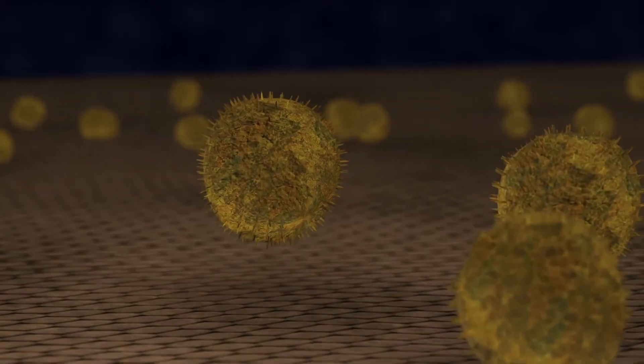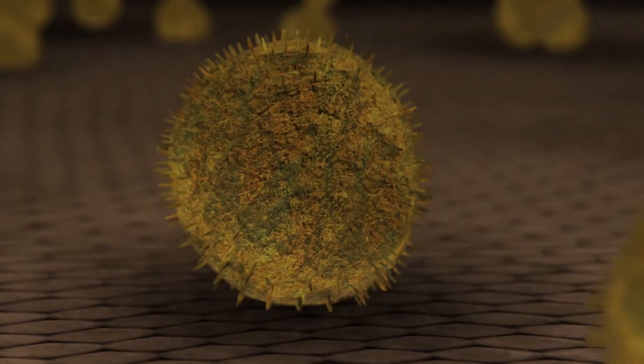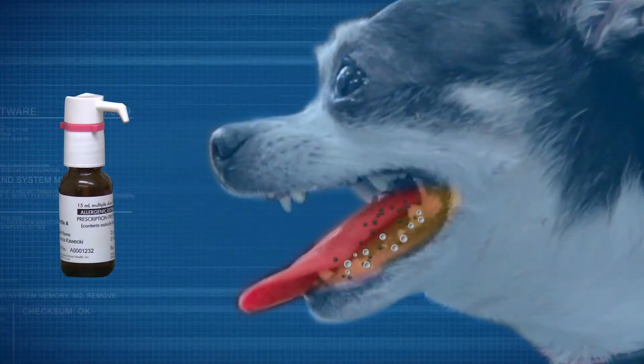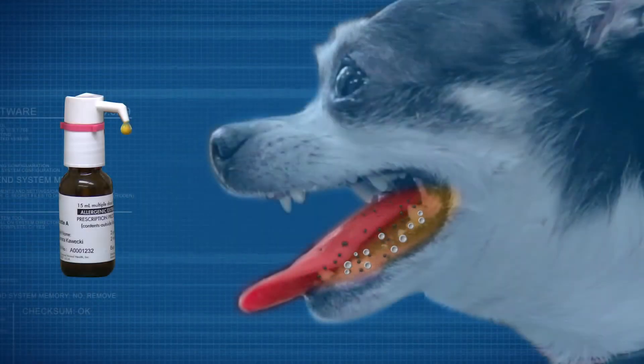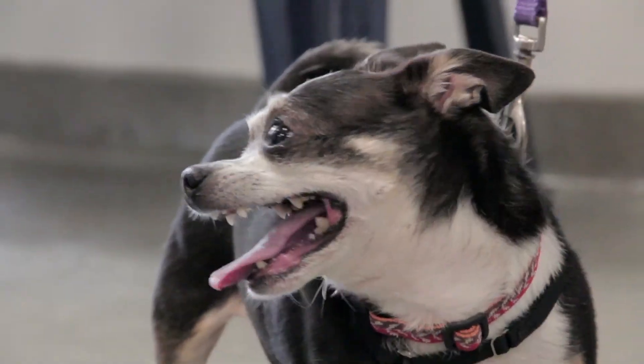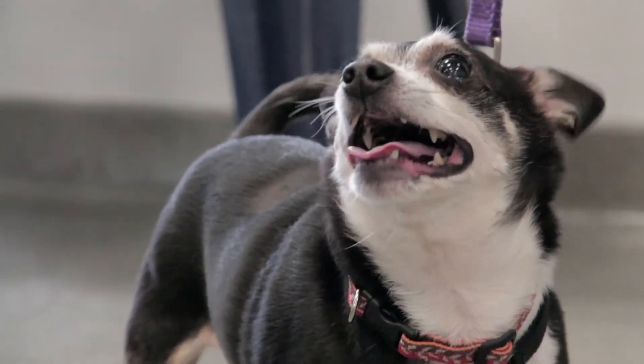The reason why they may work differently or better has to do with some unique features of the immune system that are active in the oral cavity, in the mouth. When a dog's skin comes in contact with allergens, they can trigger symptoms like itching and sneezing. Under the dog's tongue are high concentrations of immune cells. The drops carry small amounts of the allergens to these immune cells, which in turn instruct the immune system to stop reacting to the allergens.